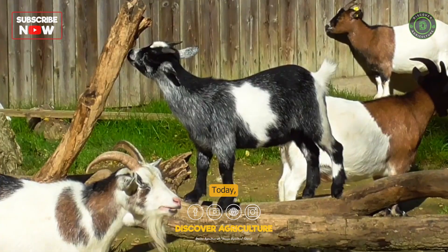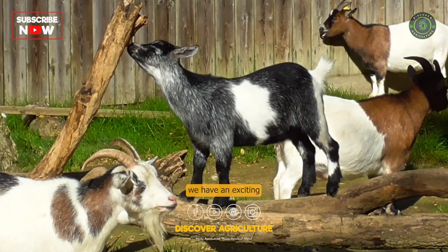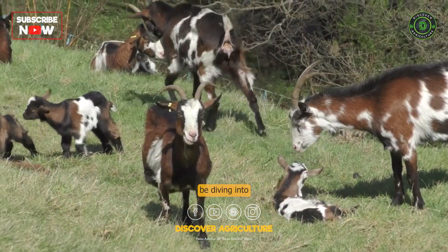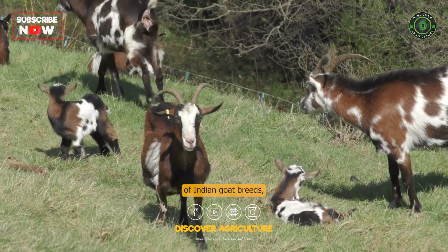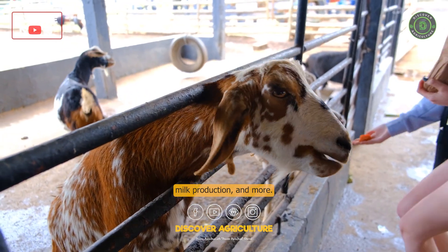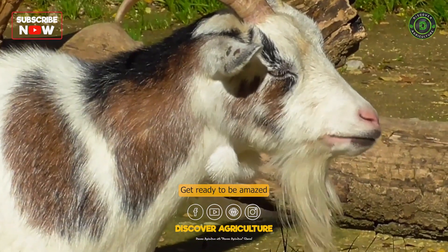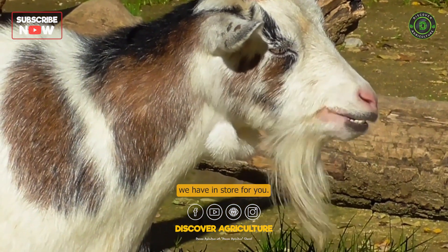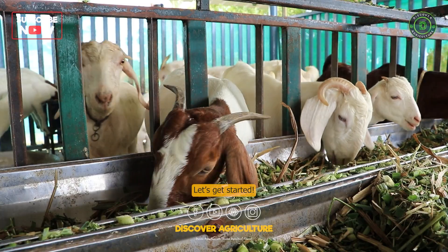Welcome back to our channel. Today we have an exciting episode lined up for you. We will be diving into the fascinating world of Indian goat breeds, highlighting their unique characteristics, milk production, and more. Get ready to be amazed by the diverse and extraordinary breeds we have in store for you. Let's get started.